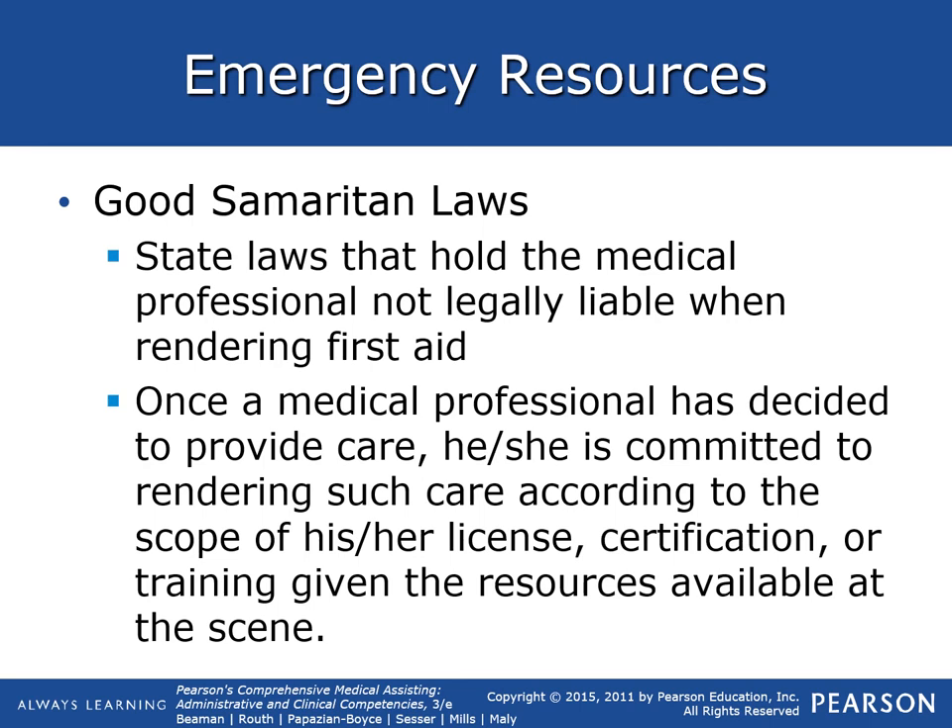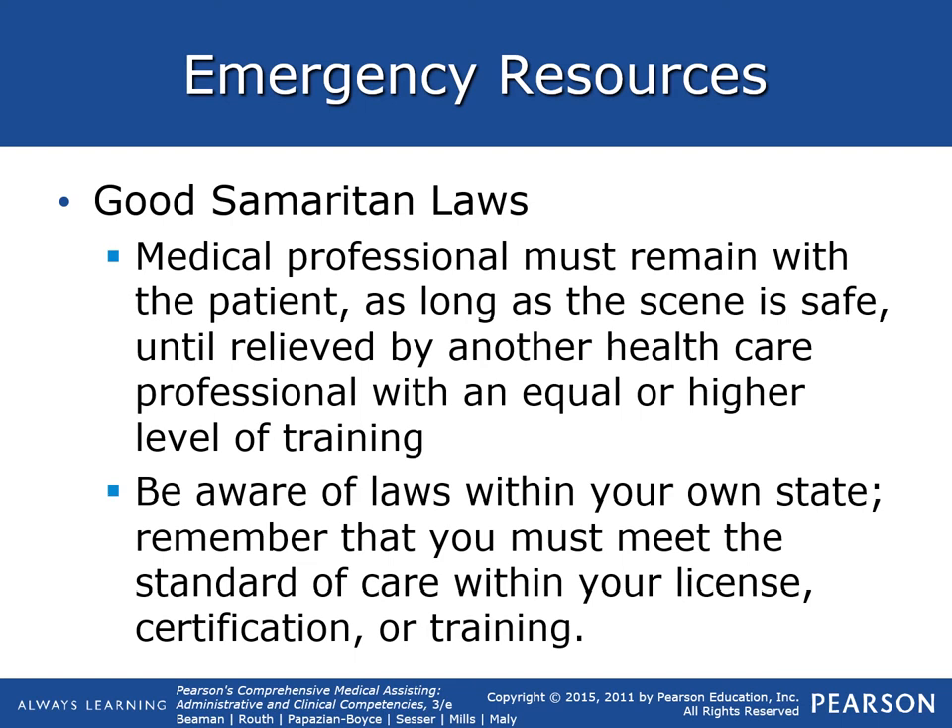Good Samaritan laws: state law holds that medical professionals are not legally liable when rendering first aid or medical care to someone. Once a medical professional has decided to provide care, he or she is committed to rendering such care according to the scope of their practice, license, certification or training, given the resources available at the scene. You must meet the standard of care within your license, certification, or training.